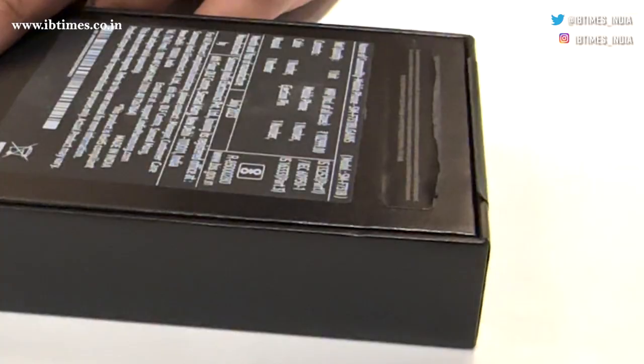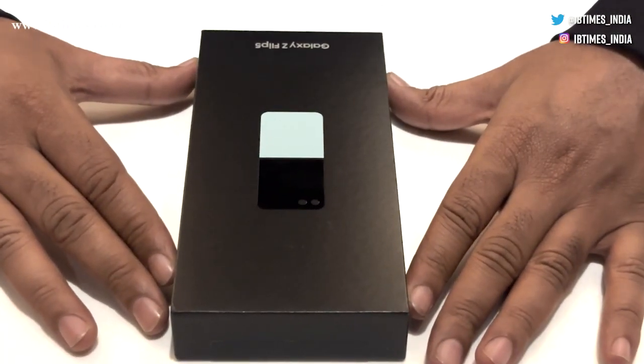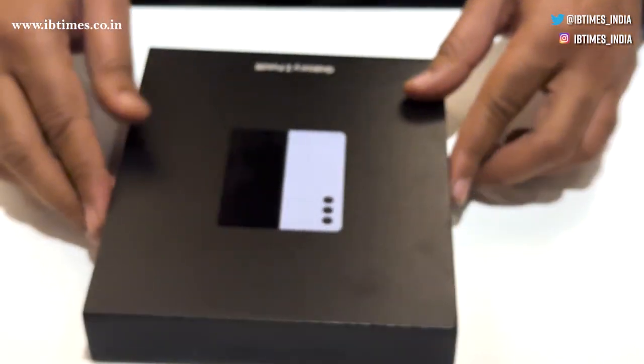The packaging speaks volumes about Samsung's commitment to the environment. The slim flat box showcases the absence of the adapter, crafted entirely from recycled paper. This packaging is a step towards a greener future.